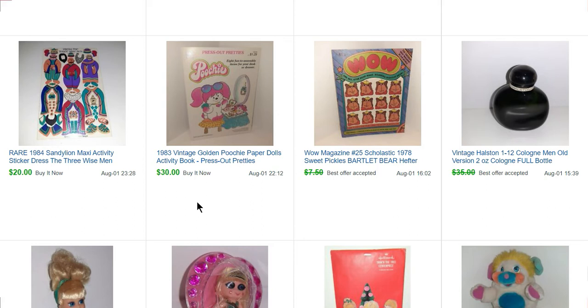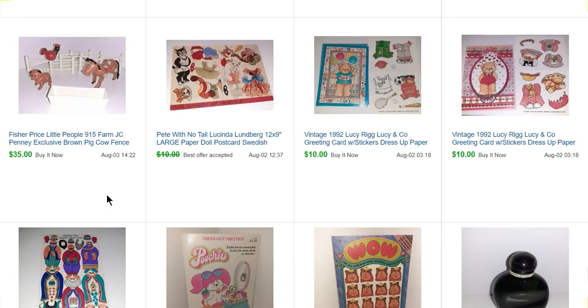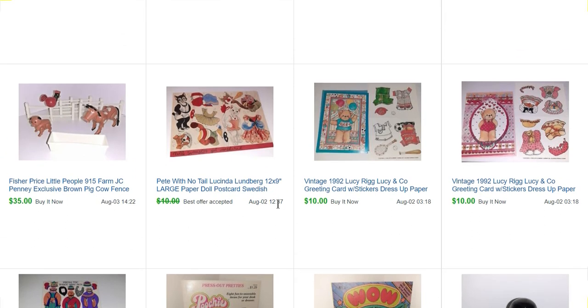Poochie is a cartoon from the 80s — it was very short-lived, but the items were adorable. The first sticker sheet in this video: if you watched my last video, I've done really well with sticker sheets. This is a Sandy Lion maxi activity sticker sheet of the three wise men that sold for $20. And then some dress-up paper doll type stickers in greeting cards — those sold for $10 each, both to the same person.